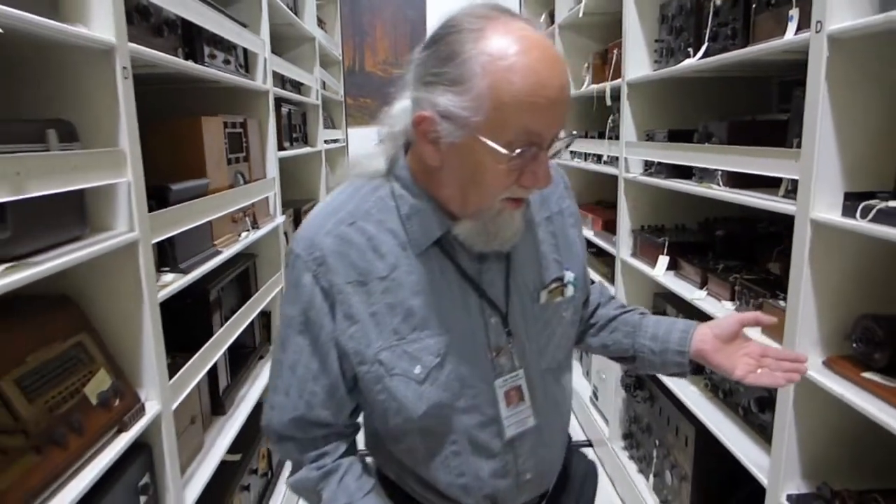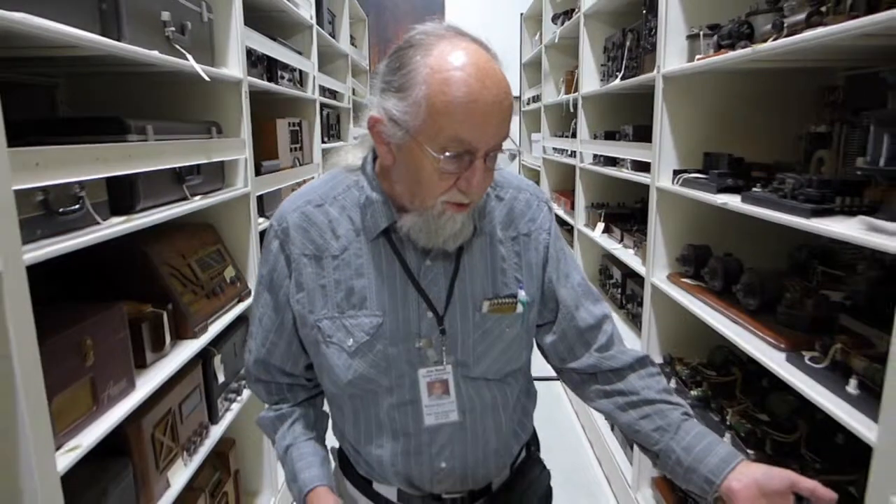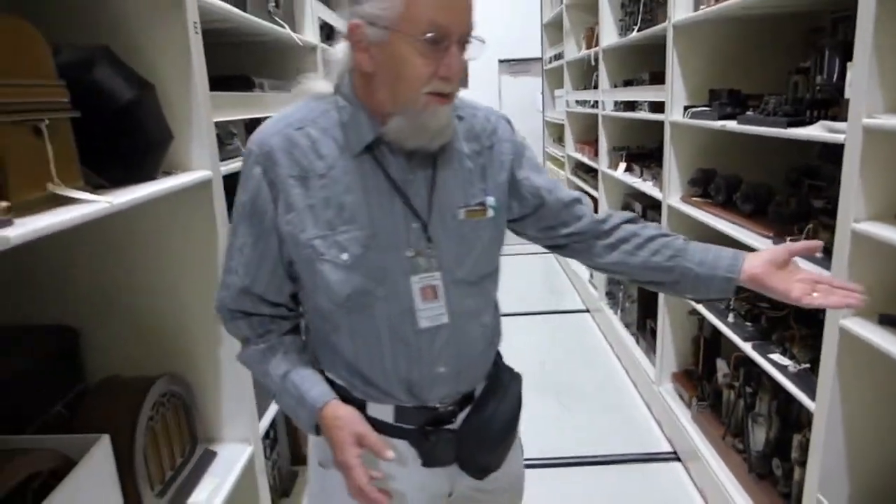To broadcasting equipment, telegraph equipment, telephones, early wireless radios, antennas, and many other artifacts that relate to electronics. There are some early speakers here and antennas.